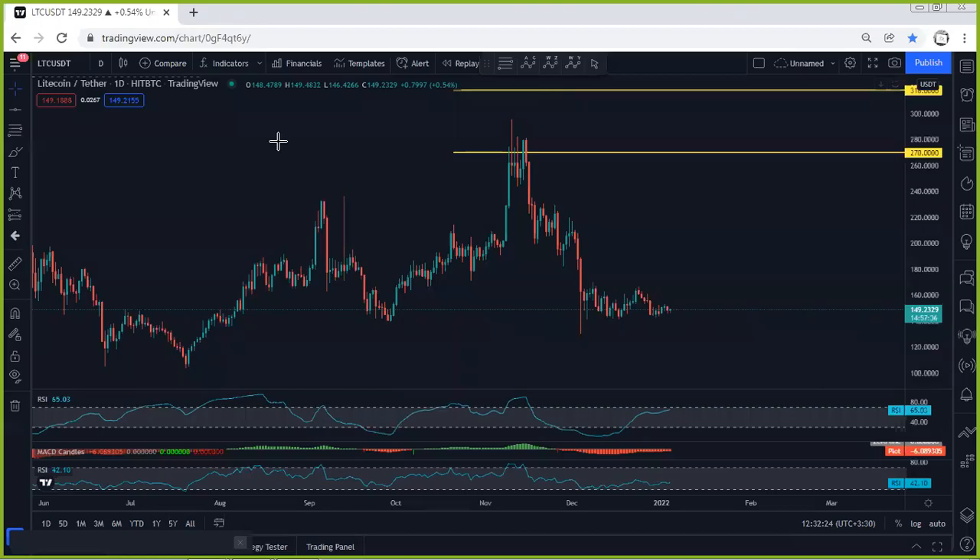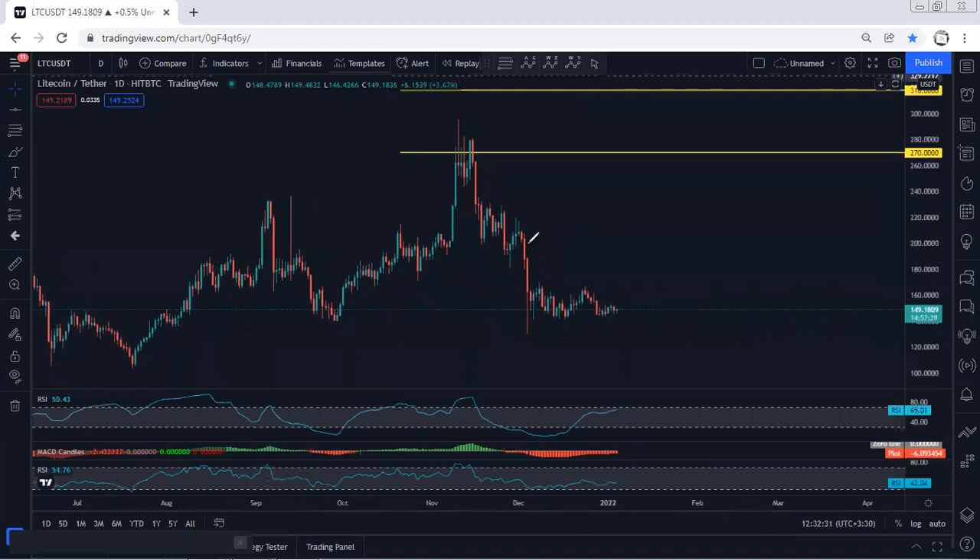Starting with the LTC daily chart, I want to give a quick update. We are still within this correction. As mentioned in our prior analysis, we were looking for a buy since the price was at that level. Besides that, we mentioned we can expect the price to consolidate here for a longer time before we see the reversal. The best option would be if the price gives us one more drop followed by divergence before the reversal.